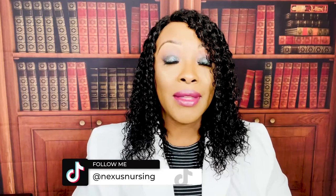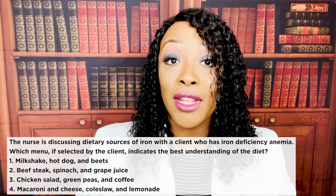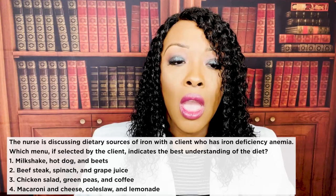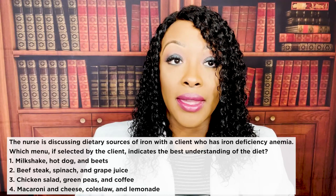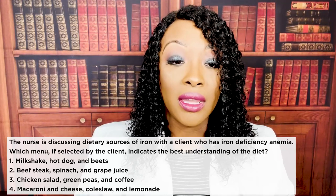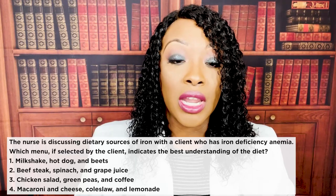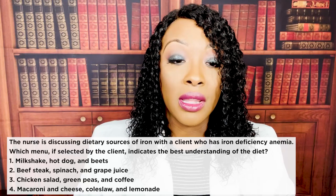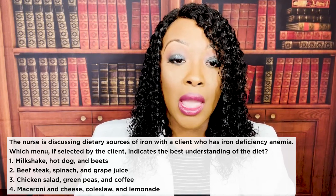First question: the nurse is discussing dietary sources of iron with a client who has iron deficiency anemia. Which menu selected by the client indicates the best understanding of the diet? One — milkshake, hot dog, and beets. Two — beef steak, spinach, and grape juice. Three — chicken salad, green peas, and coffee. Or four — macaroni and cheese, coleslaw, and lemonade.